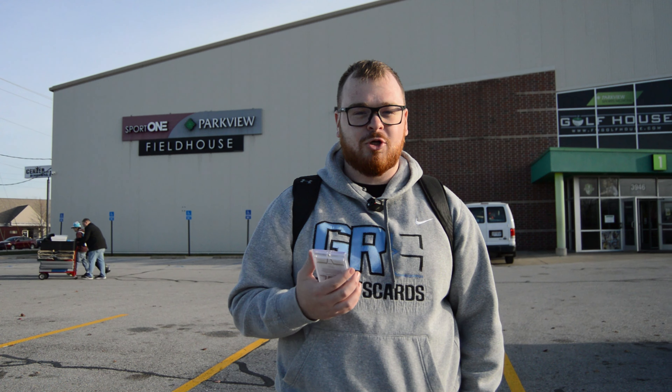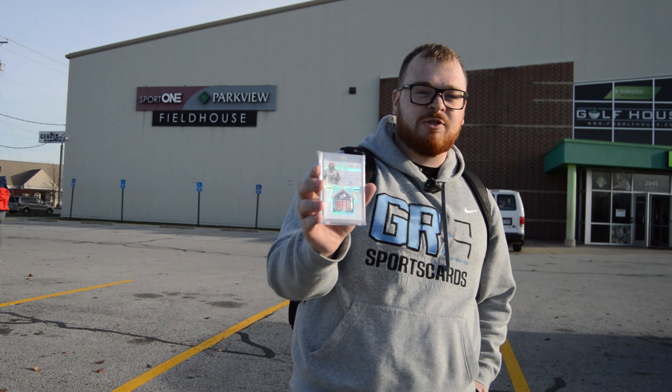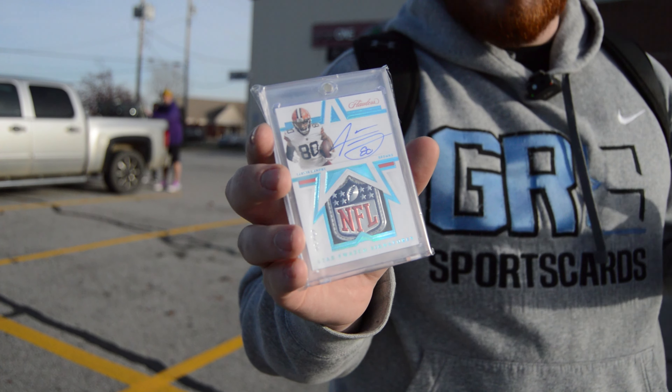All right guys, so picked up my absolute grail. As you guys know, I'm doing the Flawless Rainbows for Jarvis Landry because he finally got a Browns Auto. Today made a deal for this on IG, but got to pick it up today because he was coming to the show. The Jarvis Landry Game Use Flawless Shield Patch Auto — only Brown Shield Patch Auto. Absolutely amazing.